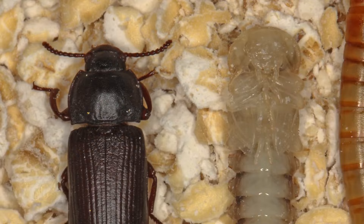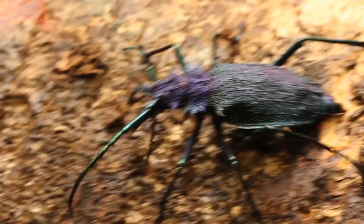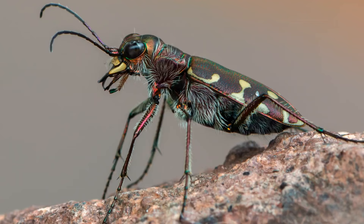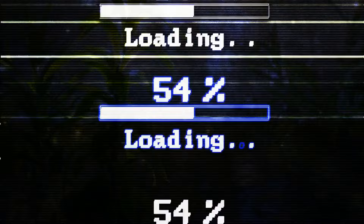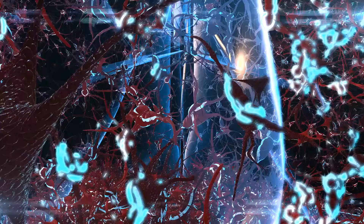Tiger beetles come in lots of shapes and colors, but they all share two traits: long thin legs and sharp, sword-like mandibles. Those legs allow them to run faster than almost any other insect — so fast that when hunting, they sometimes have to stop and look around for a few seconds because their eyes and brains simply can't process the picture quickly enough. Most tiger beetles are harmless. But if you see one with an orange pattern on its back, don't touch it! These bugs produce cyanide to protect themselves, and if you touch one and then rub your mouth or eyes, it might cause severe irritation.